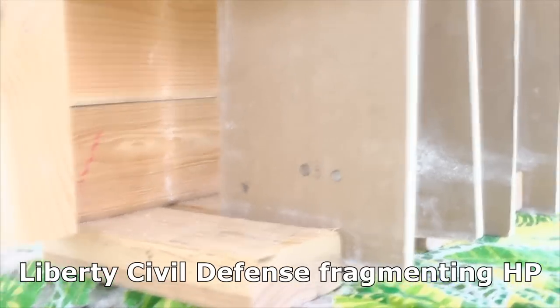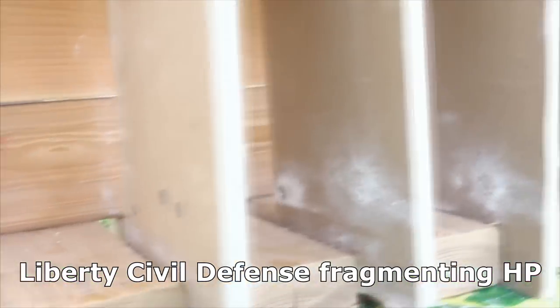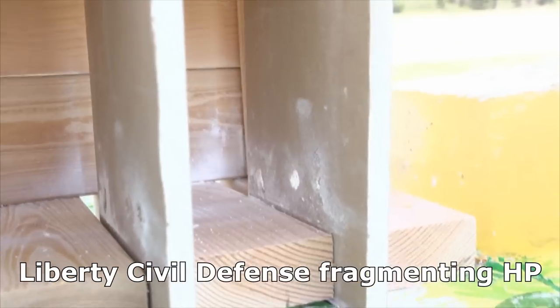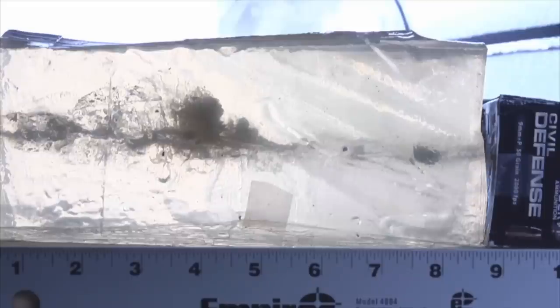The Liberty went through sheet one, two, three, and four — same story. It busted right through the drywall and penetrated eight and a quarter inches into the gel. That's still plenty enough that, especially in an accidental situation, it could very well be fatal.